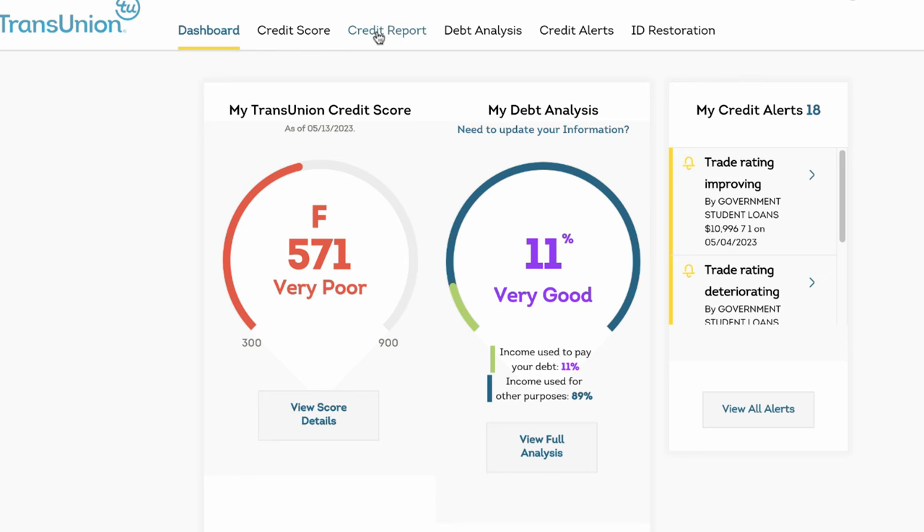There's a lot of other things on the screen that can be overwhelming, but what I'm going to suggest is that you ignore the rest and go directly to the credit report tab.